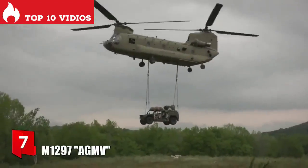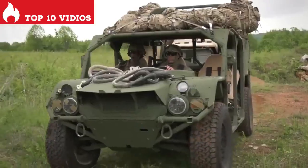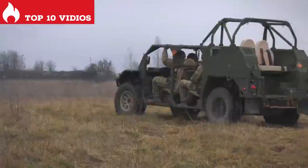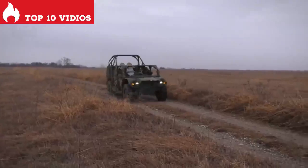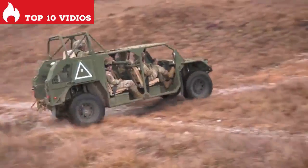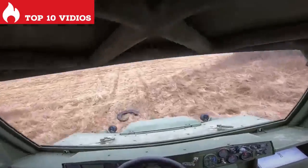Number 7: M1297 AGMV. It is a light and safe utility vehicle manufactured in the United States, designed to be easily transported by helicopter. It measures 4.6 meters in length and weighs 5 tons. It has space for up to 9 occupants and is equipped with a tubular chassis with roll cage. It has an engine with 195 horsepower and can reach a maximum speed of 150 kilometers per hour.